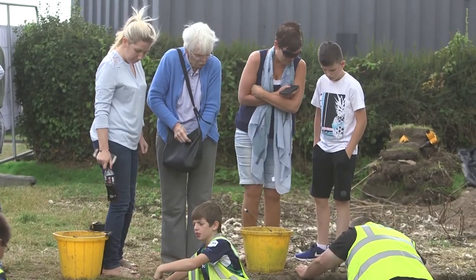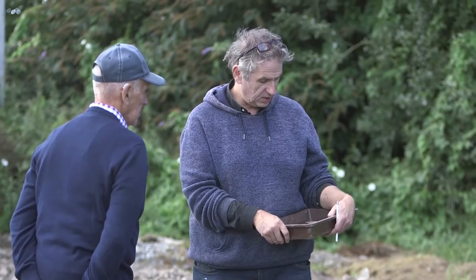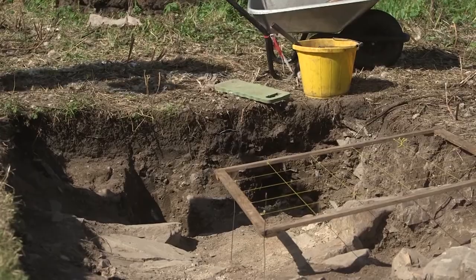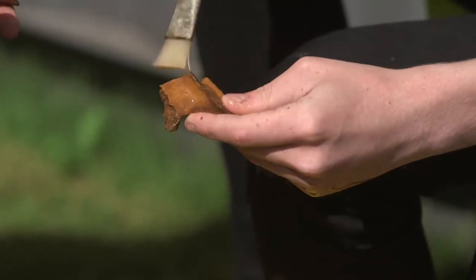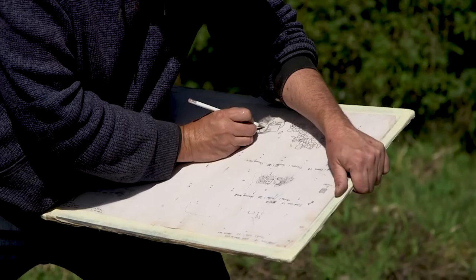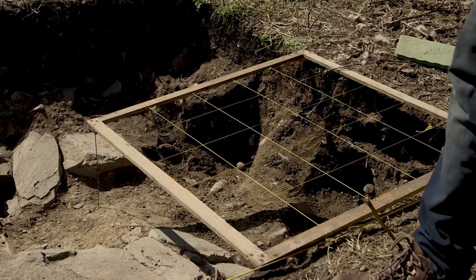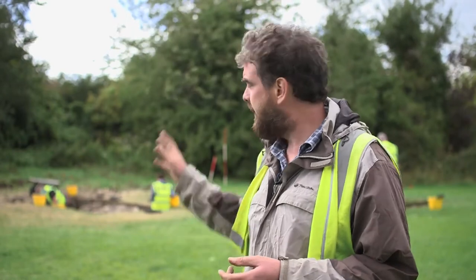We've uncovered the rubbish chutes of the kitchen of the Benedictine monastery. We're getting an awful lot of material culture from that trench — bags and bags of animal bone. We've had a cursory glance at it and it seems to be predominantly pig and sheep with a couple of cow bones thrown in there as well. We're also getting loads of seashells — oyster shells, winkle shells, and limpet shells — so we're getting a gradual idea of what the Benedictine monks were actually eating.